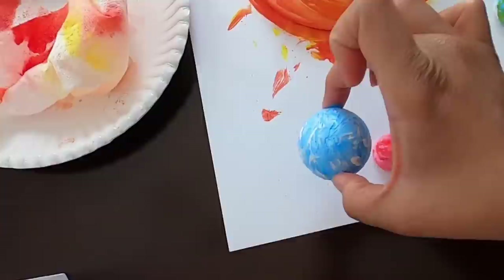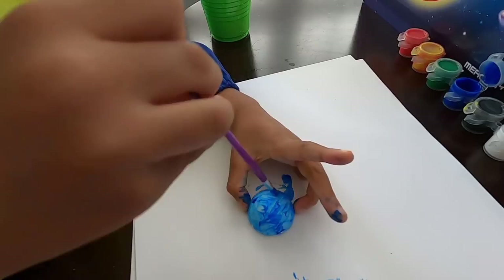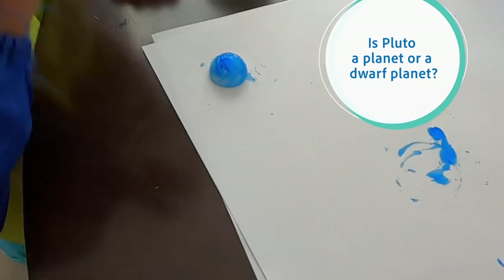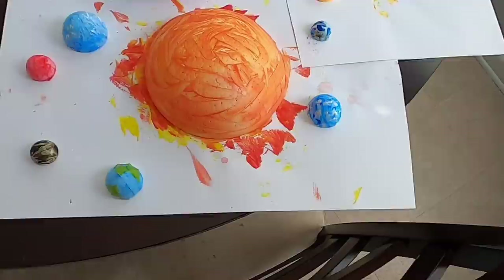Neptune. Pluto. Is Pluto a planet or a dwarf planet? Pluto is a dwarf planet. All right, let them dry and then we'll come back and put the rest of the stickers on.